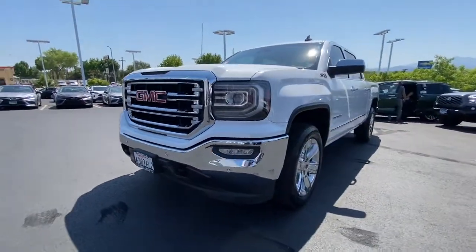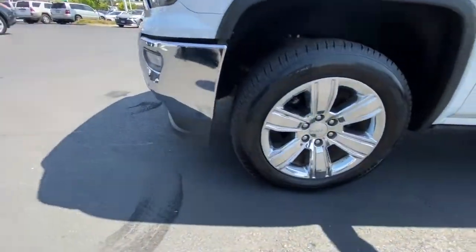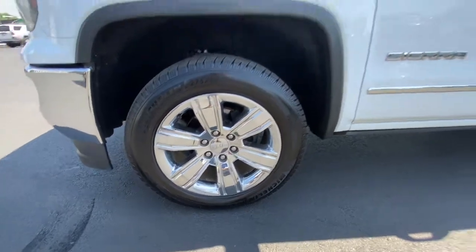Smooth sporty style was never so smart. See for yourself when you take a test drive. Our professional staff looks forward to giving you excellent service.